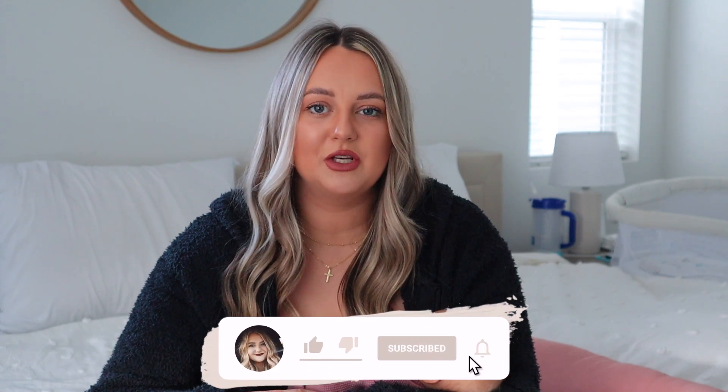Hey guys, welcome back to my channel, and welcome if you are new here. In today's video, I'm going to be going over Navy's one month postpartum update as well as my own one month postpartum update. The past month has obviously been a little crazy and chaotic, sometimes overwhelming, just getting used to life with three little ones. I'm first going to start with Navy's update and then I will get into my postpartum update and share how I've been feeling mentally and emotionally.